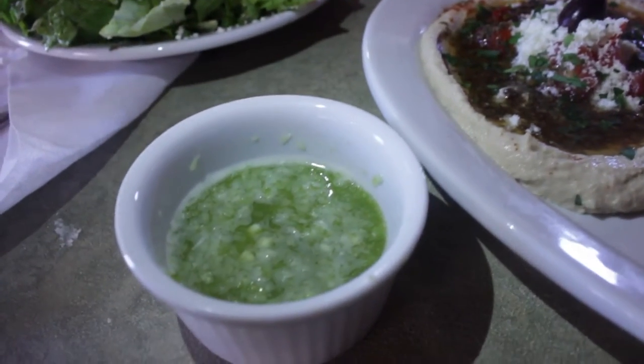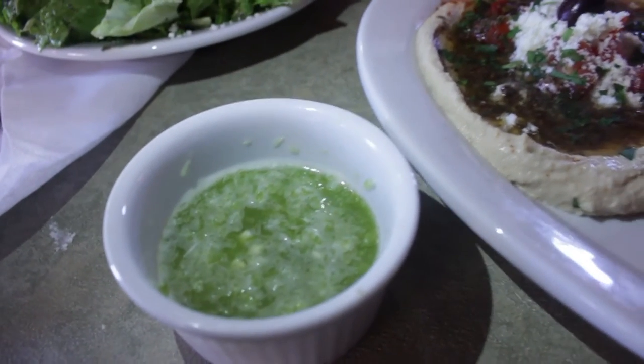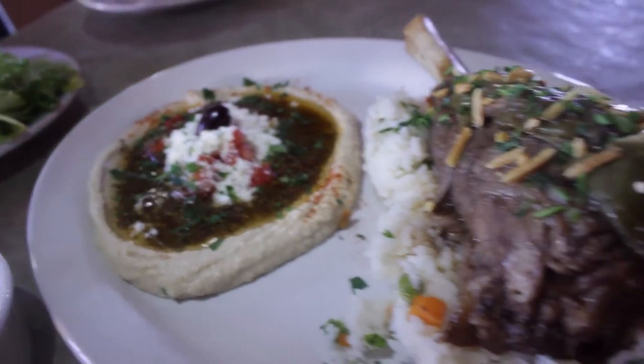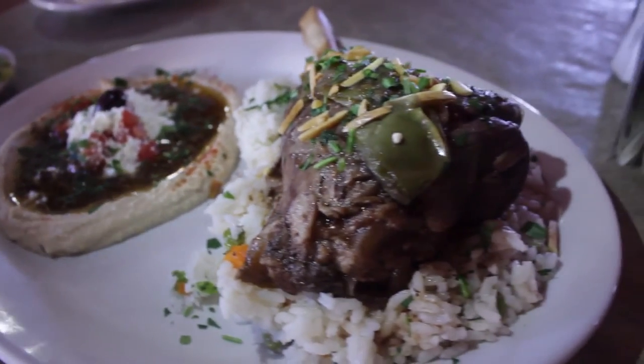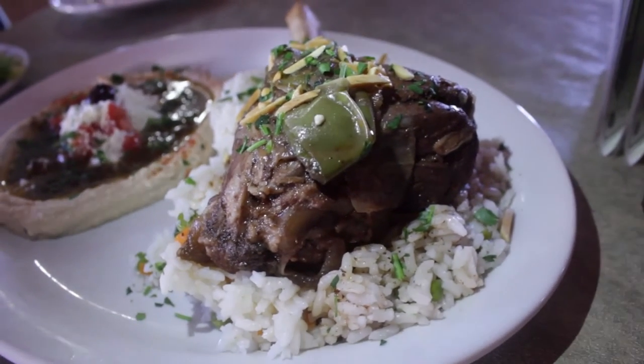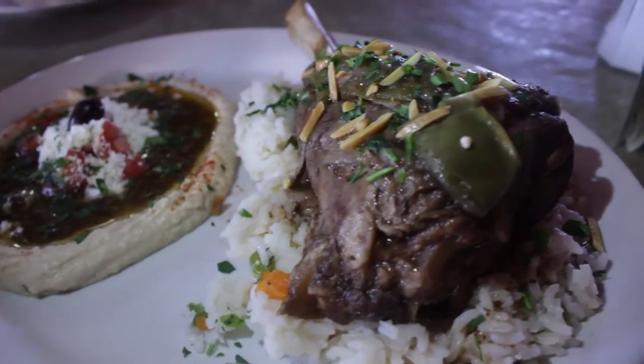I even brought some home to eat later. They treated me to the lamb shank dinner, which came with the salad at the start of the video, and it is awesome. I highly recommend it — very tender, lean, succulent meat garnished with nuts, herbs, and peppers resting on a bed of rice with vegetables.